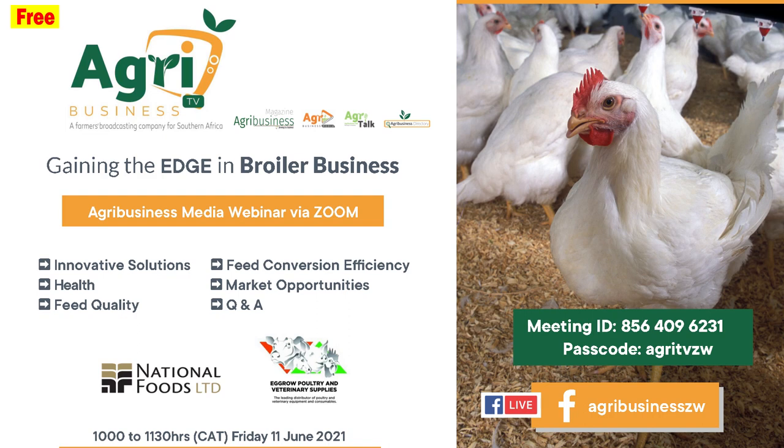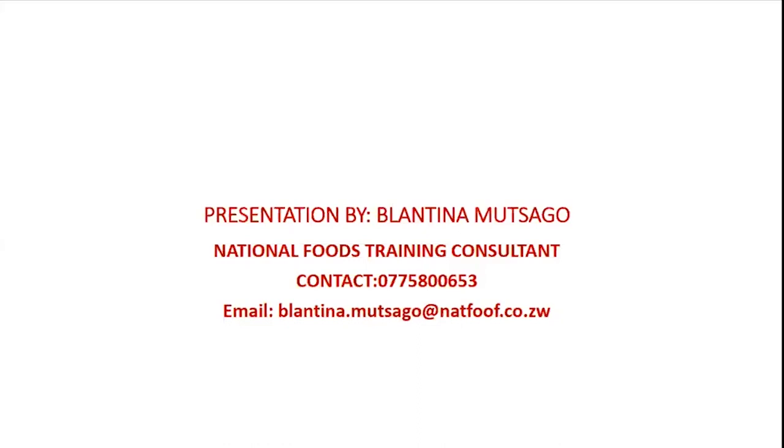Thank you for joining our training and discussion. Broiler management is a bit tricky. The most important thing in broiler management is management itself, because most farmers take shortcuts — some keep their birds in spare bedrooms, some in boxes — when there are so many things required by broilers for management to be productive.